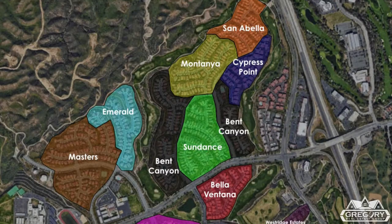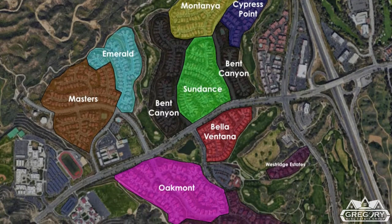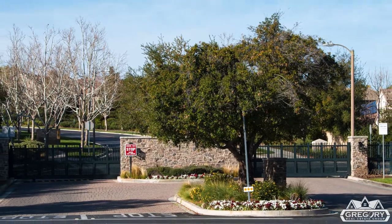Westridge is broken up into ten well-situated subdivisions, eight of which include single-family homes and two are for townhomes only. If you prefer added security, all but three of the subdivisions are gated.